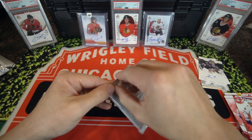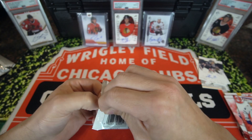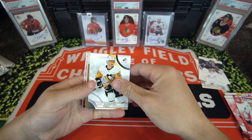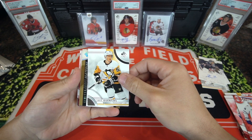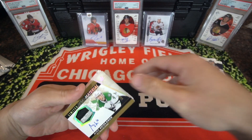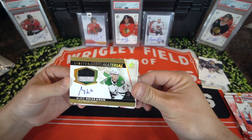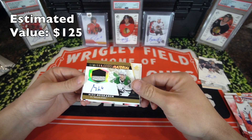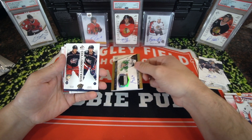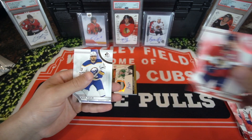Please let us pull an auto out of 999 — otherwise this box was not great. We got a thick card in here — Limited Auto Material. Miro Heiskinen out of 50, Limited Auto Material. And behind it, we have a Patrick Laine collaboration and Alexander Barkov.